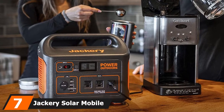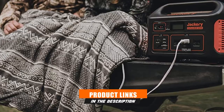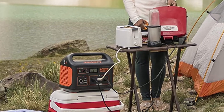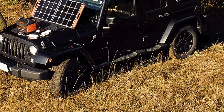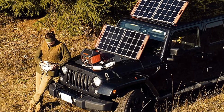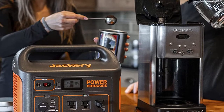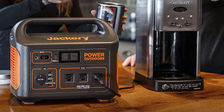Moving on to number 7: the Jackery Solar Mobile Lithium Explorer Generator. Jackery is best known for its mobile power options and now offers a stationary solar generator suited for large workload areas. The best thing about it is that it is completely clean and produces no exhaust fumes. With its 1,002 Wh capacity and 1,000W running wattage, it can power your appliances effectively. It features three standard pure sine wave AC outlets with 12V DC ports and comes with two collapsible Solar Saga 100 solar panels that can be mounted in two different ways.